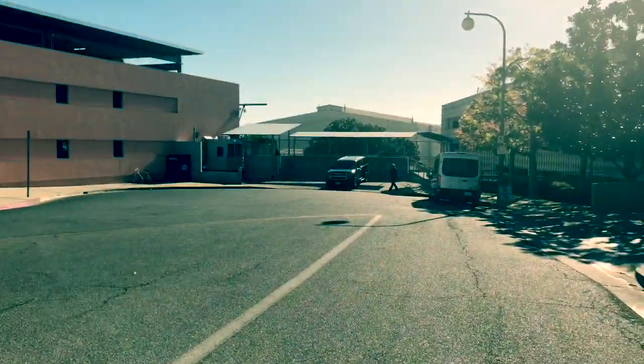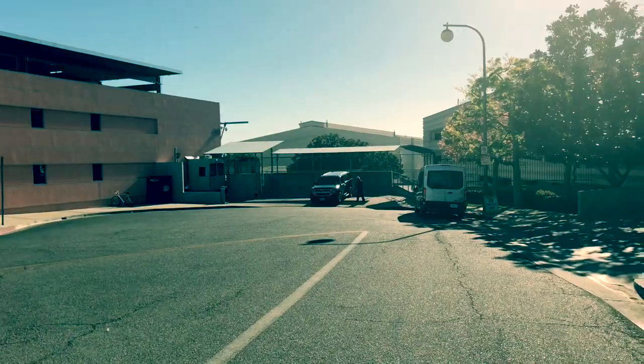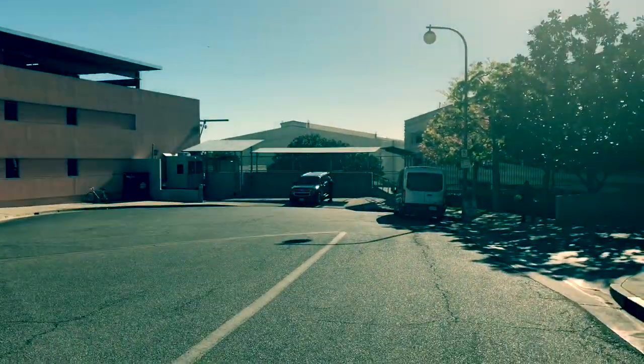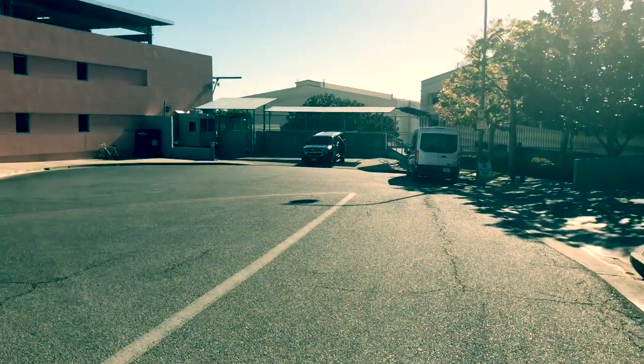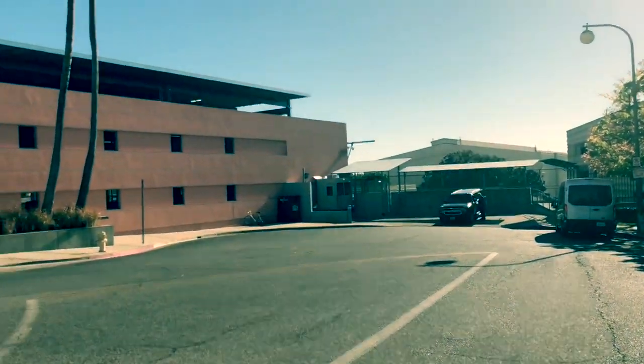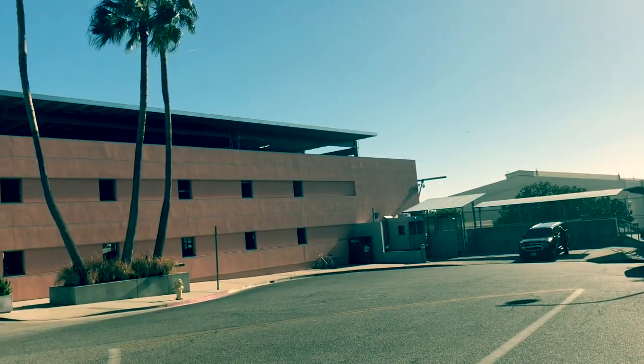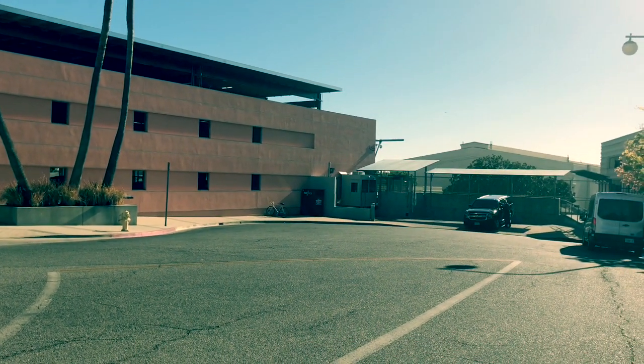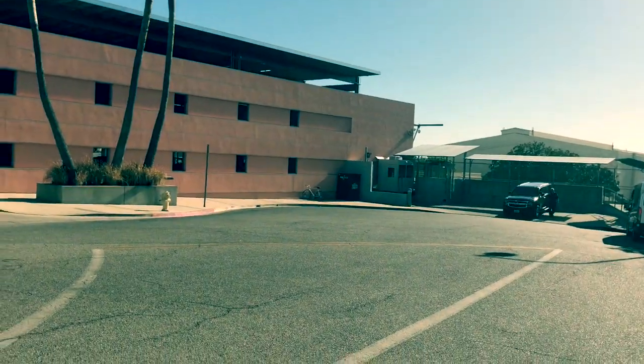That's the whole Fox lot — 20th Century Fox Studios. It's all here. Michael Jackson had a condo on the lot — who knew? Right in there. But I can't get in there.